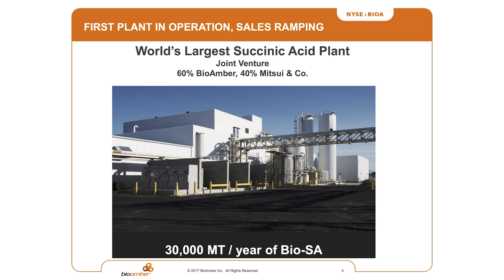This is our facility. We have the world's largest succinic acid plant. This is up and running in Sarnia. The capacity is 30,000 tons a year. So this is not a science experiment — a lot of people have seen issues in the biotechnology world where people come up with a better idea, but this is actually up and running at commercial scale.